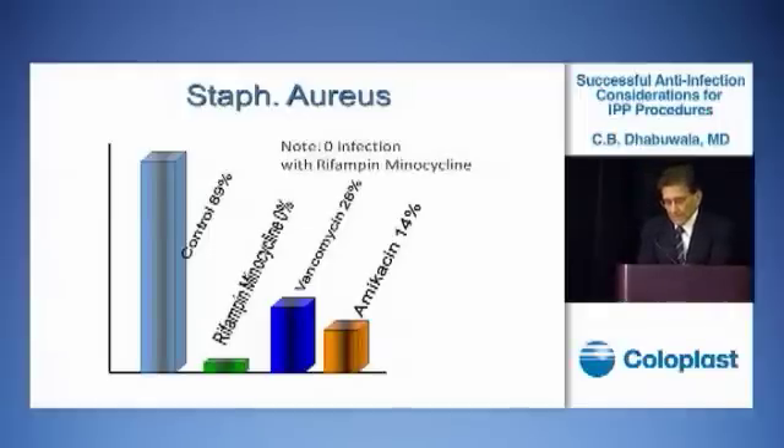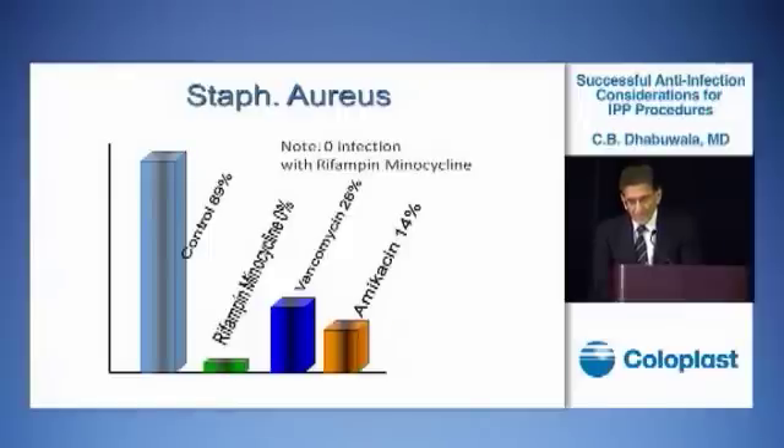In 1998, we conducted a study in rats. We took silicone strips and coated them with different antibiotics — vancomycin, amikacin, rifampin, minocycline — and even betadine. We implanted those strips in the back of the rat and then contaminated the wound with a known concentration of staph aureus. A week later, we removed those strips and found out which antibiotic was most effective in eradicating the infection. We found that rifampin-minocycline had a 0% infection rate.